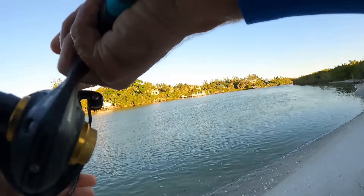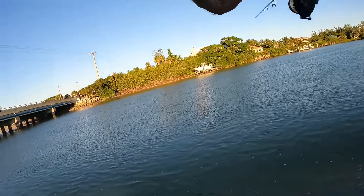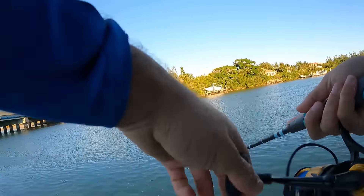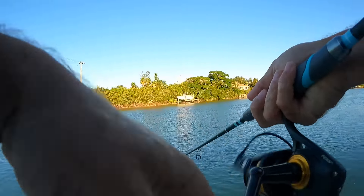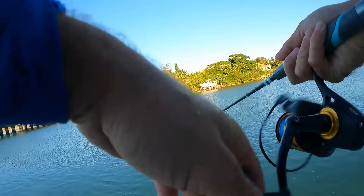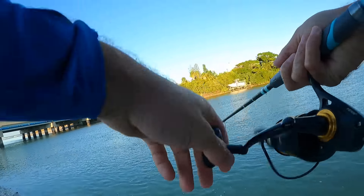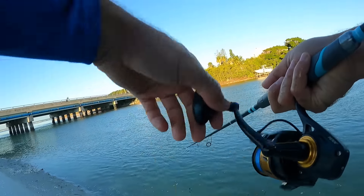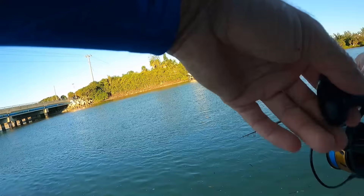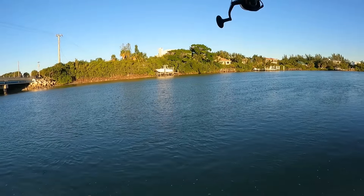I was wondering about that 50 pound leader but it did not seem to matter. I'm using a 50 pound fluorocarbon leader and I thought that might be a little too heavy for them - as far as them being able to see it - but that one did not care. It's definitely more fun when you can get one to hit artificial.